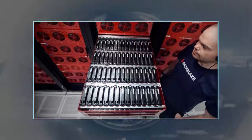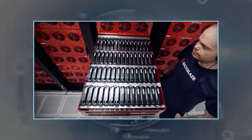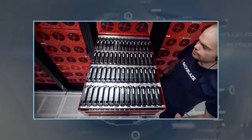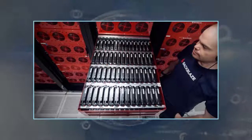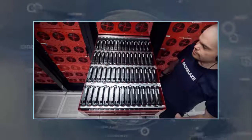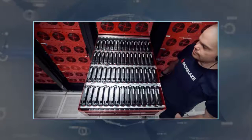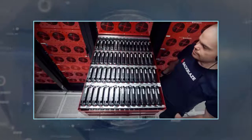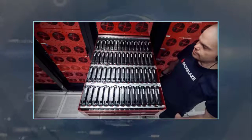Today is a big day for Backblaze as it's announcing a new version of its 4U rack-mounted storage pods. The Storage Pod 6.0 crams an astonishing 480 terabytes into a single 4U case, making Backblaze's online storage platform more efficient — but you can also buy a Storage Pod 6.0 of your very own if you've got the cash.